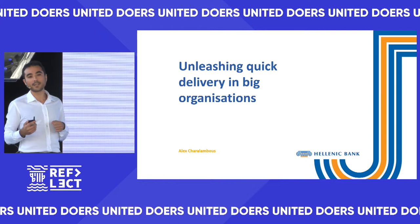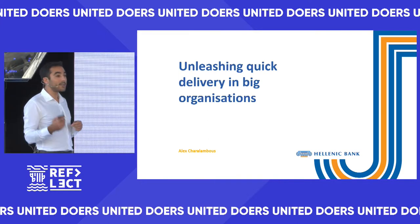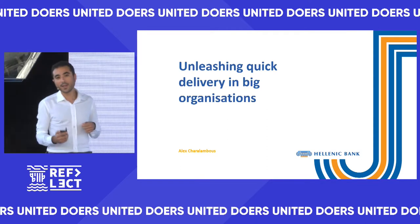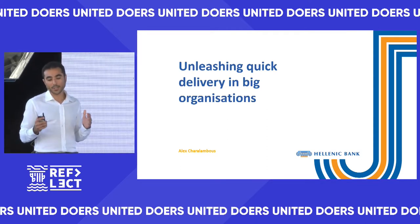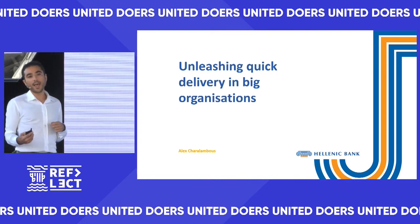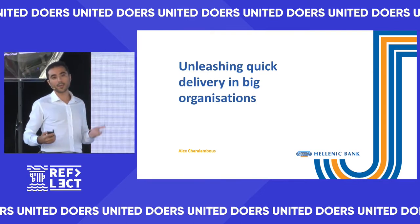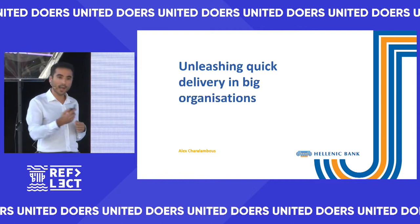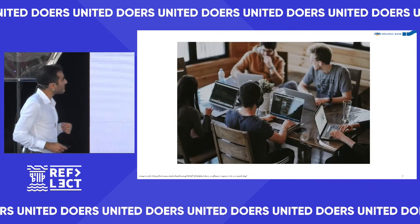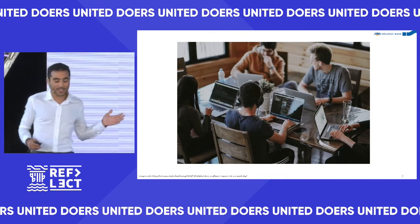Today I'd like to talk about how to deliver software fast to customers who need it the most, and specifically how this can be challenging in big organizations, and what we did at Hellenic Bank to overcome these challenges and ensure we were able to release the new Hellenic Bank mobile app, which went live in January this year.